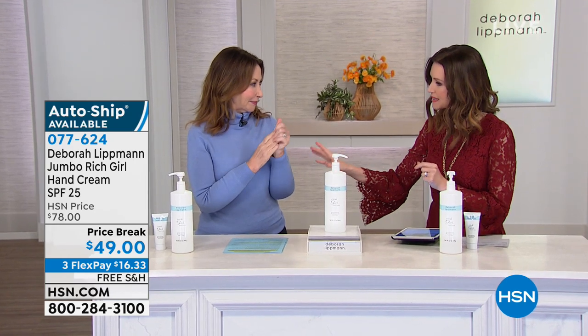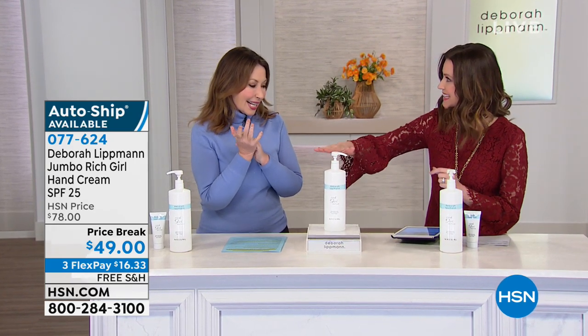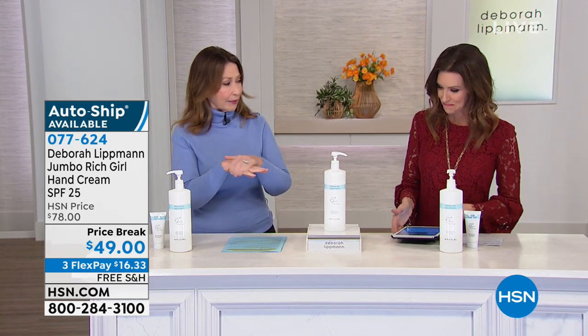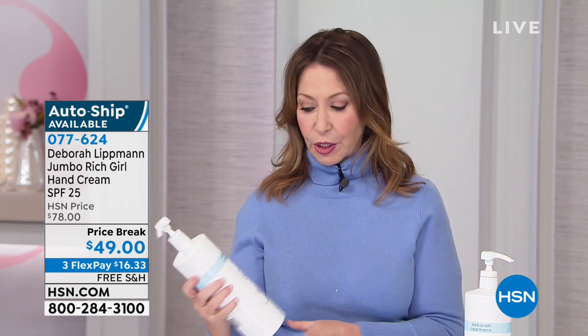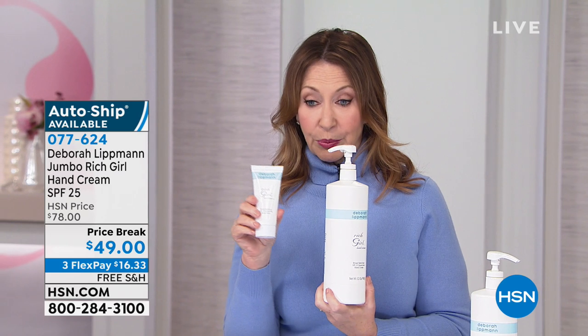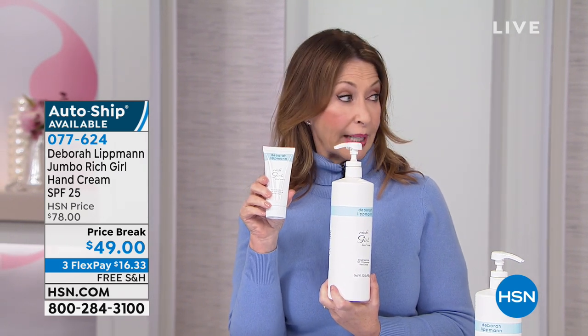Sometimes people don't realize the hands need love too. We can't put makeup on our face without hydrating our face — you have to have moisture. So Deborah created the Rich Girl — this is the original Rich Girl hand cream, which is $28 for three ounces.